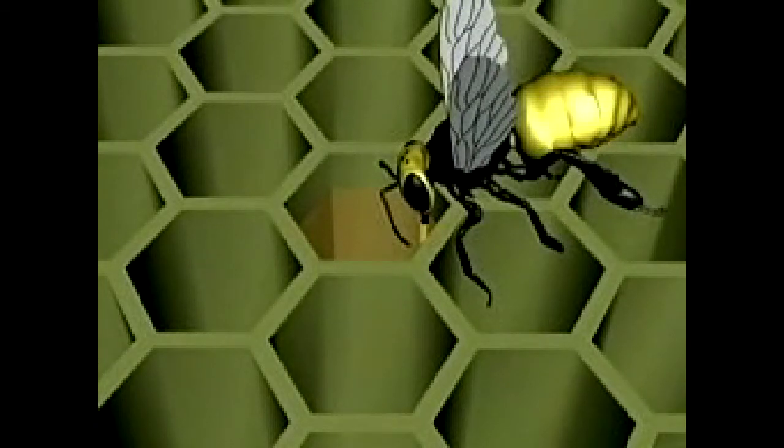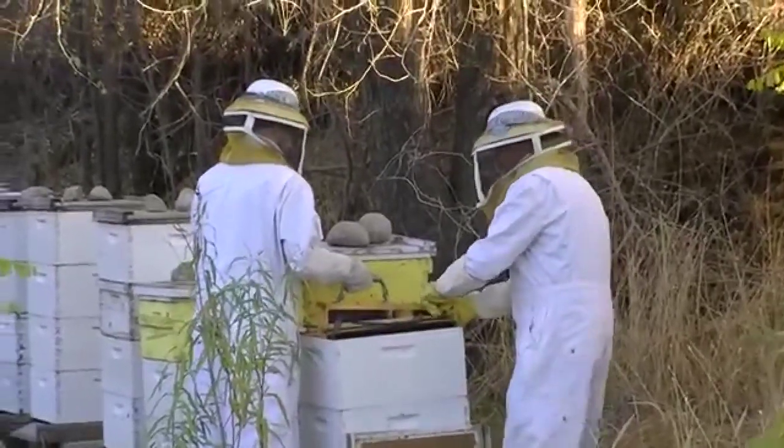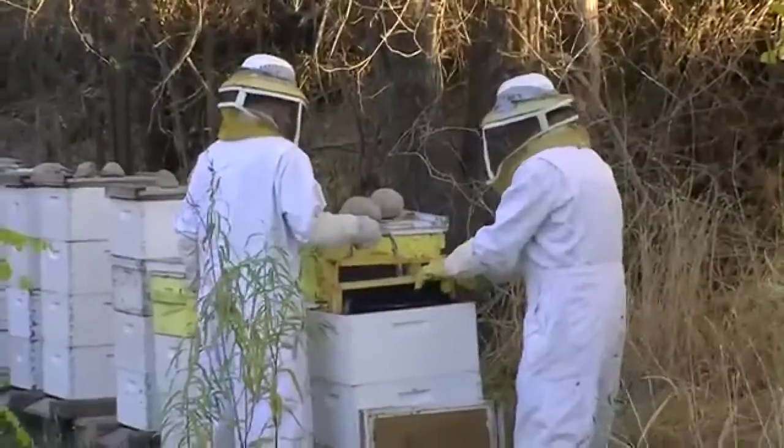Next, the bees make honey in the hive. They fill the honeycomb with honey. Finally, the beekeeper collects honey from the hive. Honey is delicious.